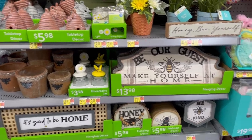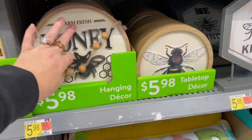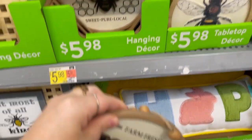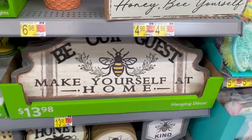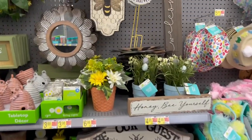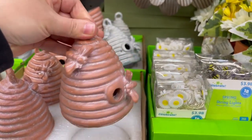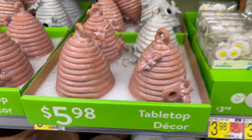Over here with the little bees — that's cute. "Farm Fresh Honey," how much? $5.98. "Be our guest, make yourself at home" — that's cute too. And there are beehives; that seems like a lot for them.